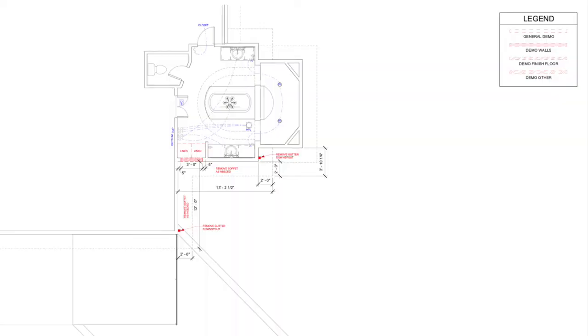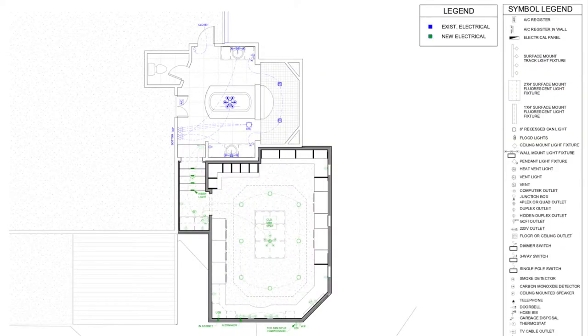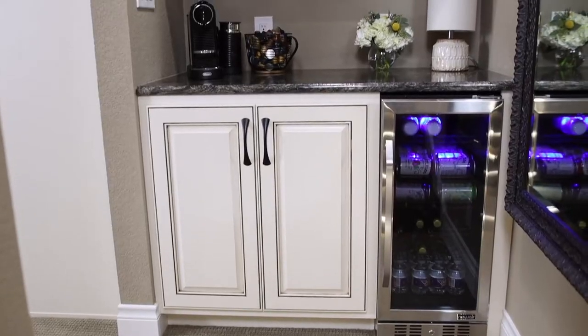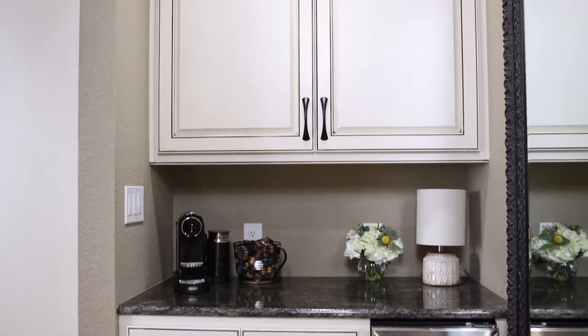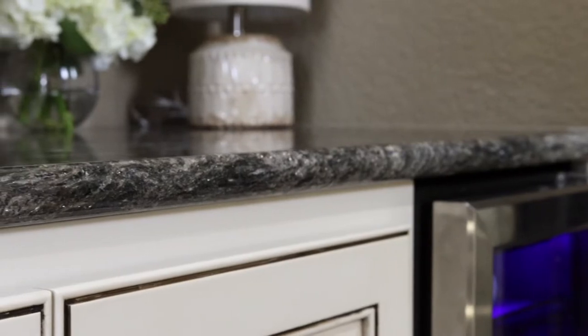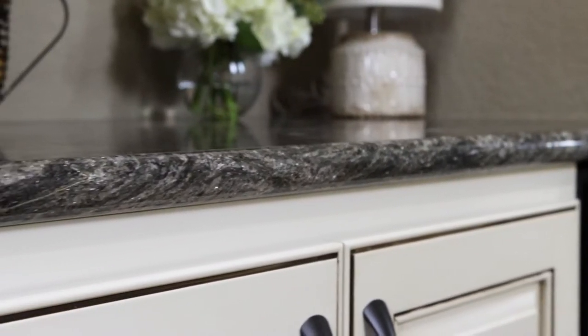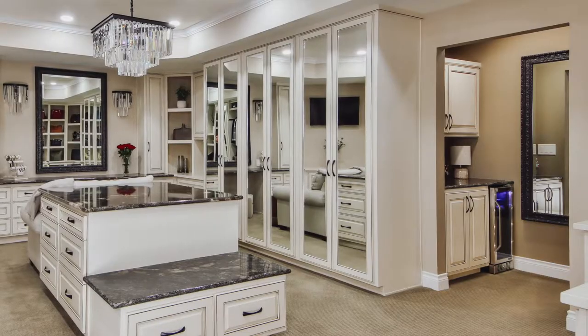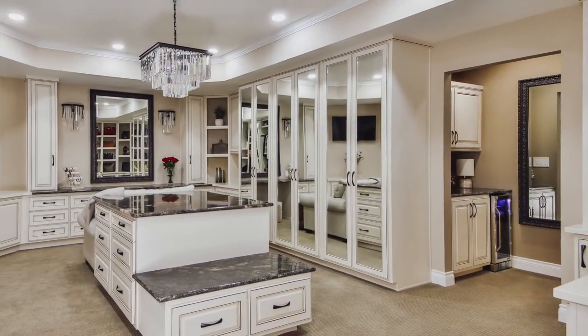We also had to tie into the existing primary bathroom. You can actually see into the closet from the bathroom, so we had to make sure it flowed. We removed their linen cabinet, and at the bottom of the staircase we gave them cabinetry for the things they originally stored there — but we leveled it up and put a wine refrigerator and a coffee bar there. So they both have access to it. He doesn't have to enter into the closet to get his coffee, but she can still get it. It's usable from both the spa closet and the bathroom, and it really sets a statement when you walk into that area.